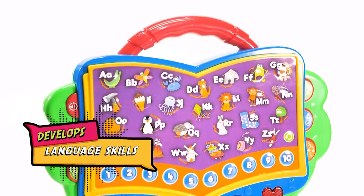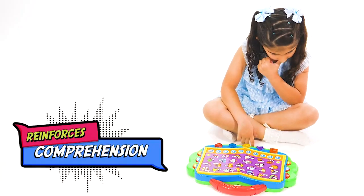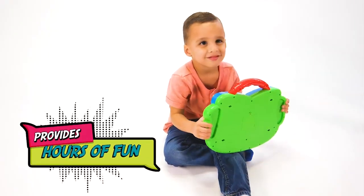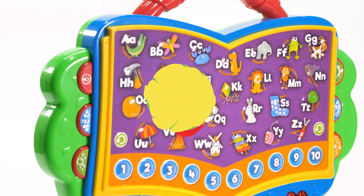The Smart Learning Station develops language skills, builds motor skills, reinforces listening and comprehension abilities, and provides hours of interactive learning fun. Check out the Electronic Smart Learning Station by The Learning Journey today.